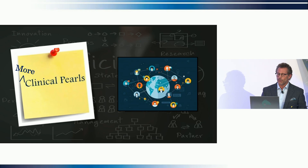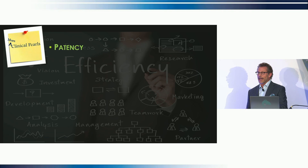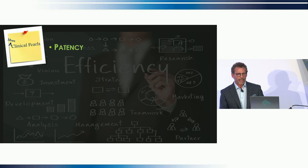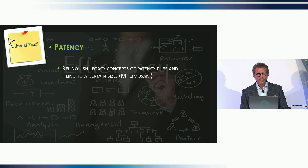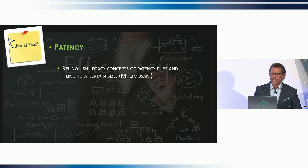We get lots of questions about patency. This is one of those aha moments that occurs for every GentleWave user, usually early in the game. We realize there are cases where we have piles of eights and tens with crinkled tips, we couldn't get anywhere, but we go ahead and fill after running GentleWave — and as Tom McClammy says, it's the thrill of the fill. You had no idea you'd even get around that curve, let alone all the other things taking place in the apical third. So you realize that the legacy concept of having to obtain patency is no longer necessary with GentleWave. Dr. Limassani says to relinquish legacy concepts of patency files and filing to a certain size. Dr. Chopra says to stop struggling with patency and just let the machine do its thing.